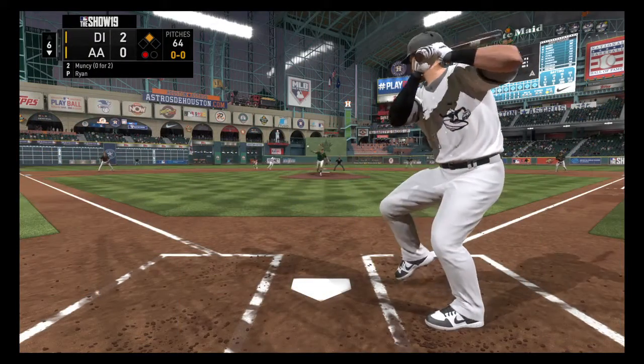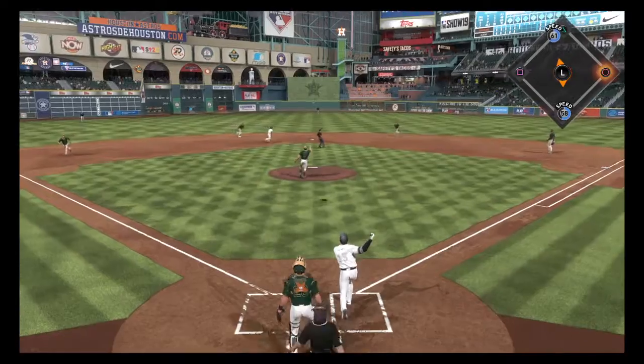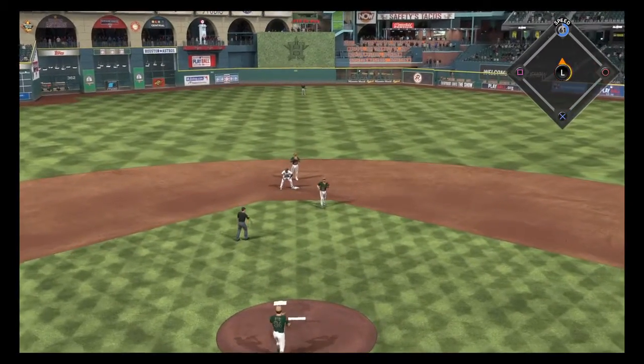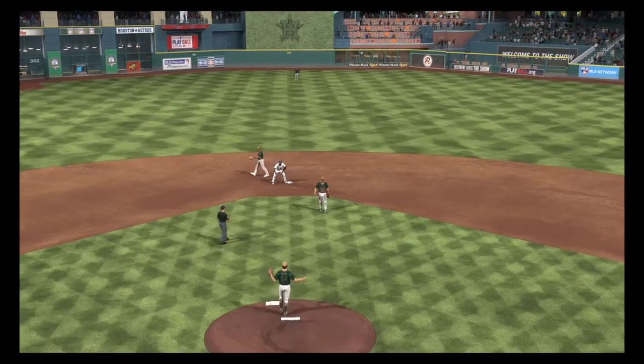Runner at second, one away. Now they bring up the left-handed hitter Max Muncy. Popped up — Alomar over to his right, he hauls it in without any trouble. And there are two away.